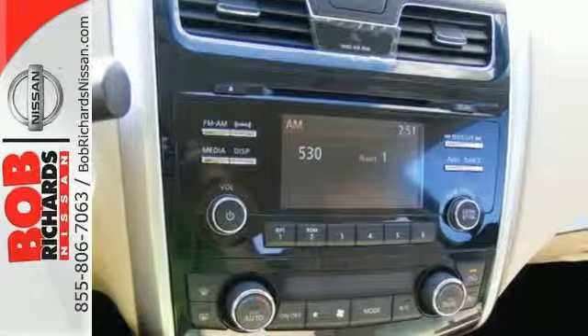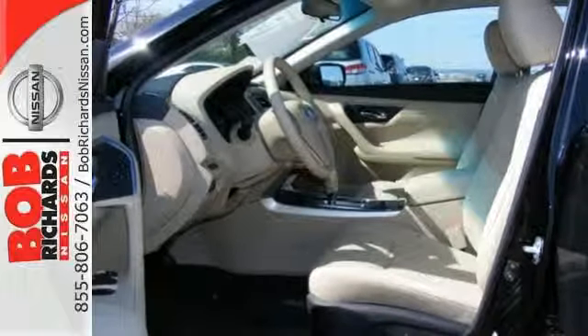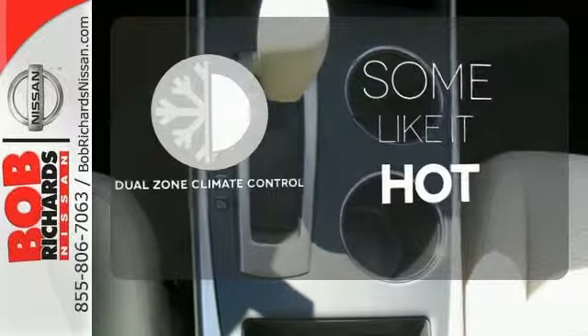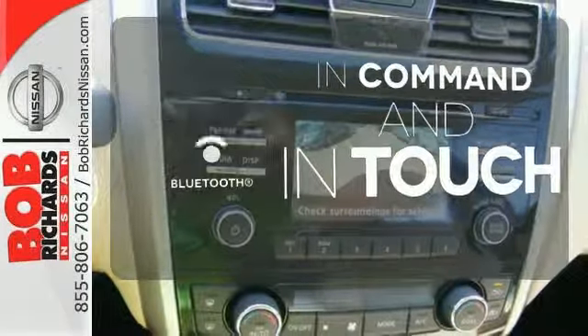The serene cabin is both spacious and luxurious, with premium materials and great features like push-button start and Bluetooth. Dual zone climate control lets you and your passenger pick a personal temperature. Keep your hands on the wheel and eyes on the road with Bluetooth.